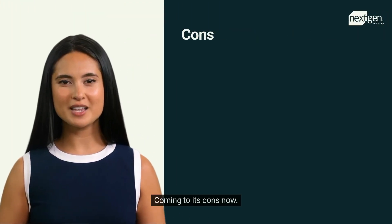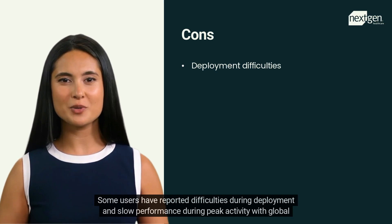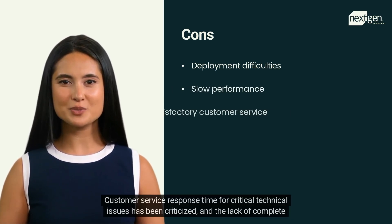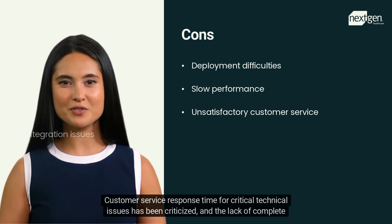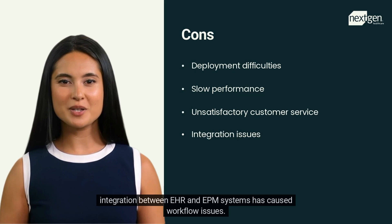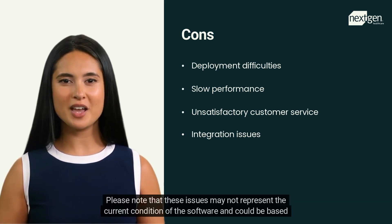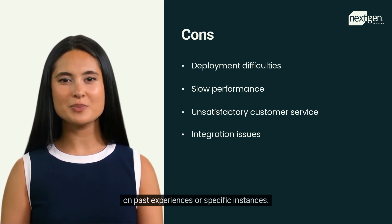On the cons side, some users have reported difficulties during deployment and slow performance during peak activity with global users. Customer service response time for critical technical issues has been criticized, and the lack of complete integration between EHR and EPM systems has caused workflow issues. Note that these issues may not represent the current condition of the software and could be based on past experiences or specific instances.